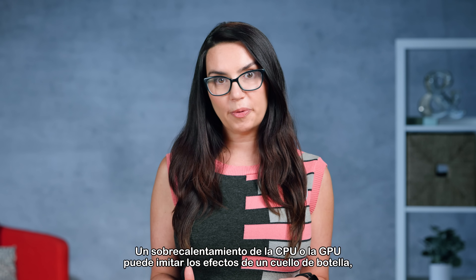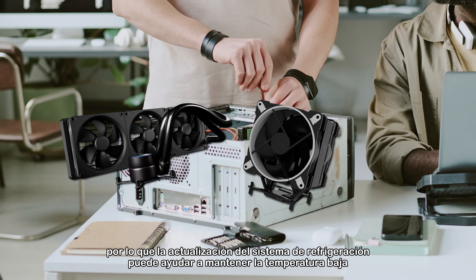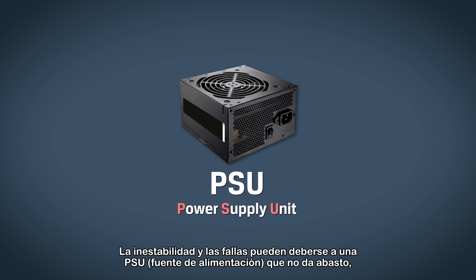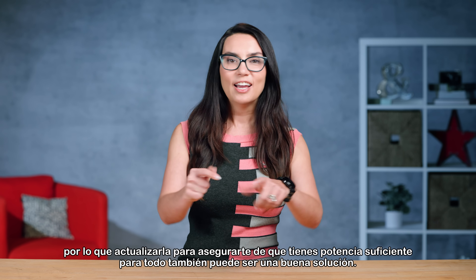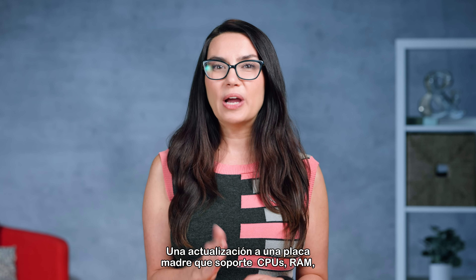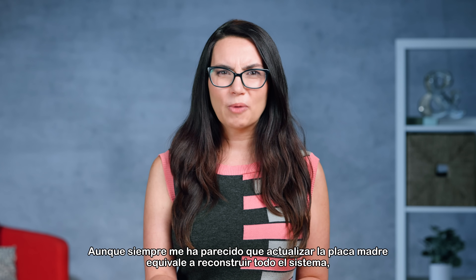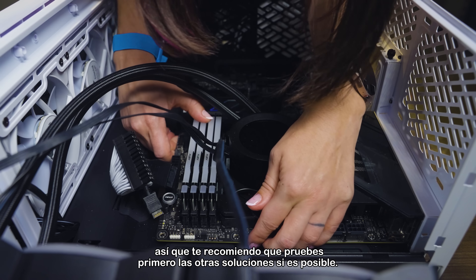You may also want to consider other upgrades. An overheating CPU or GPU can mimic the effects of a bottleneck, so upgrading your cooling system can help keep temps down and maintain peak performance. Instability and crashes can be caused by a PSU that just can't keep up, so upgrading to ensure you have enough power is great as well — leave about 200 to 250 watts of headroom. An upgrade to a motherboard that supports newer and faster CPUs, RAM, and storage can't hurt either, although upgrading your motherboard basically feels like a full system rebuild, so I'd recommend trying the other solutions first if possible.